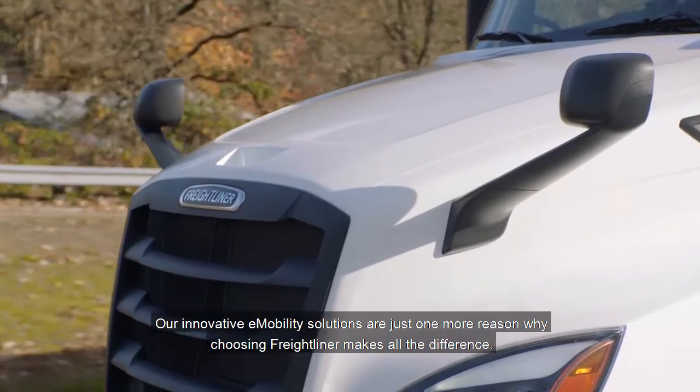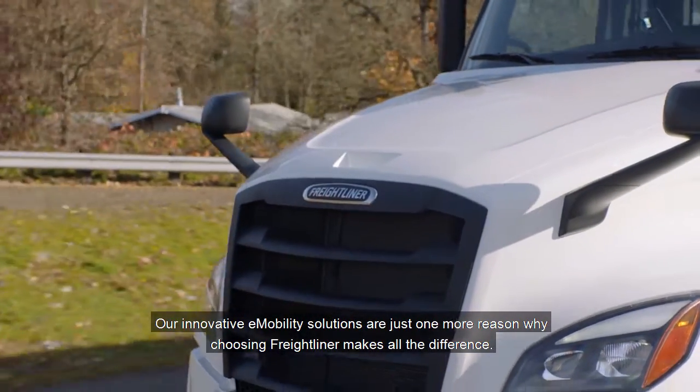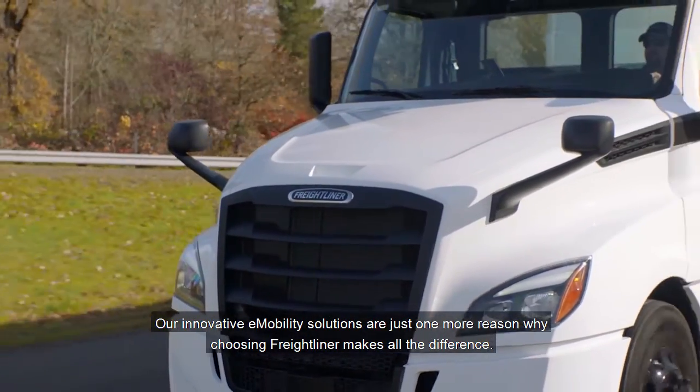Our innovative e-mobility solutions are just one more reason why choosing Freightliner makes all the difference.